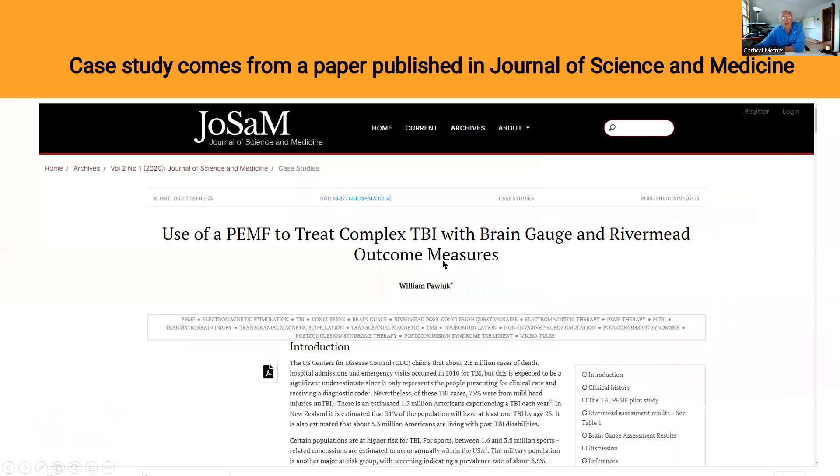Our case study comes from a paper published in the Journal of Science and Medicine, called 'Use of a PEMF to Treat Complex TBI with BrainGage and Rivermead Outcome Measures.' BrainGage you should be familiar with if you're on this channel. Rivermead Outcome Measures is just another set of outcome measures — it's a symptom scorecard. This paper has a lot of information about this case, and if you want to read all the details about it,